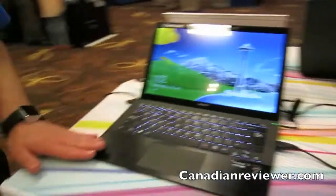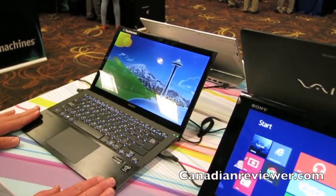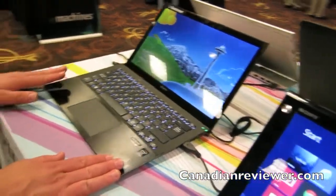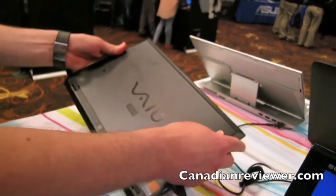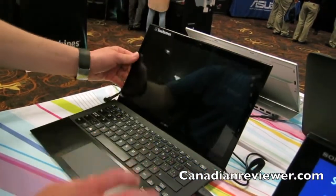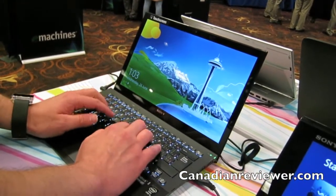This is our Ultrabook. This is actually the world's thinnest, lightest Ultrabook. It weighs in at 1.13 kilograms. It is all carbon fiber — top, bottom, and everything in between. Full carbon fiber. Elevated palm rest, so when you actually lay your hands down on it, it's very easy to type on.